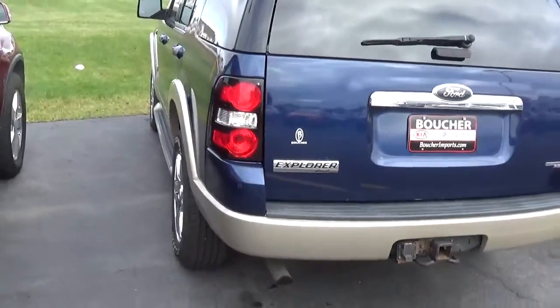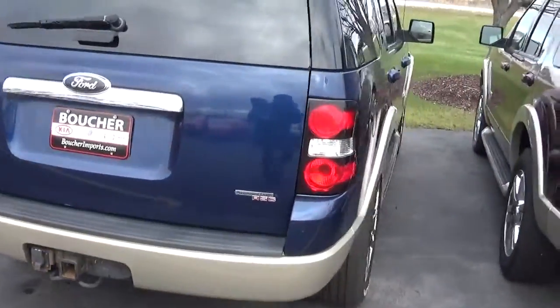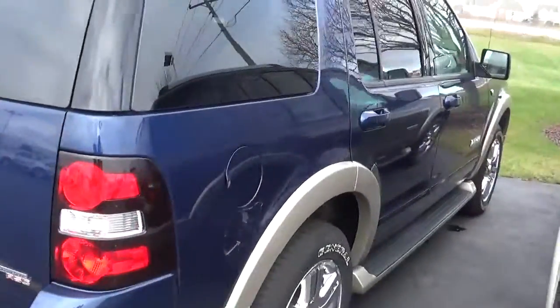Rear wiper, privacy tinted glass, trailer hitch, chrome grille, power door locks, power windows, A.C., cruise, tilt wheel, power mirrors.